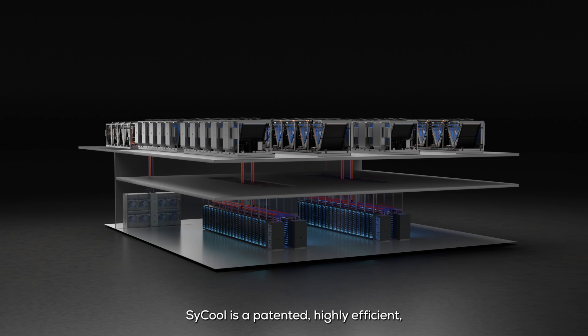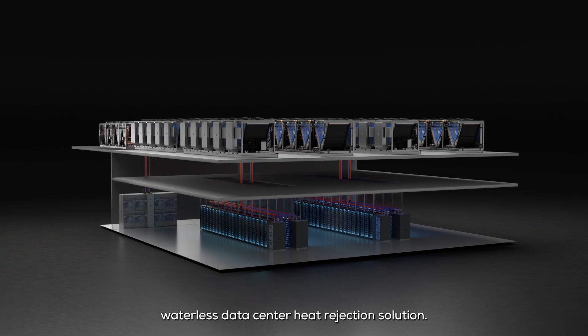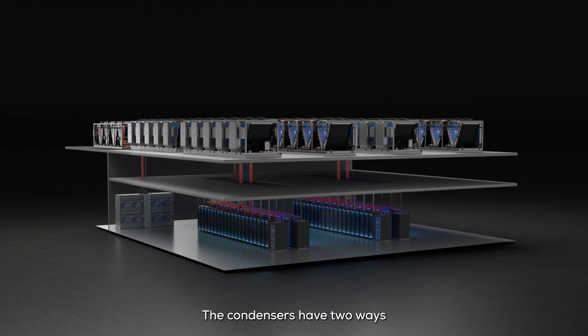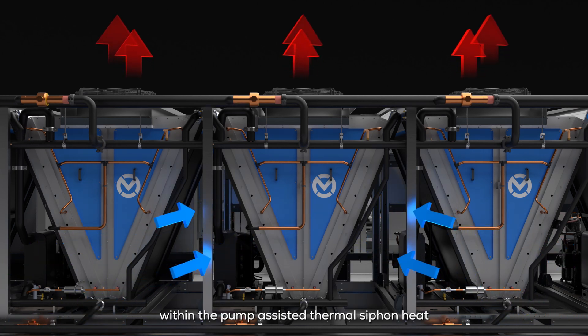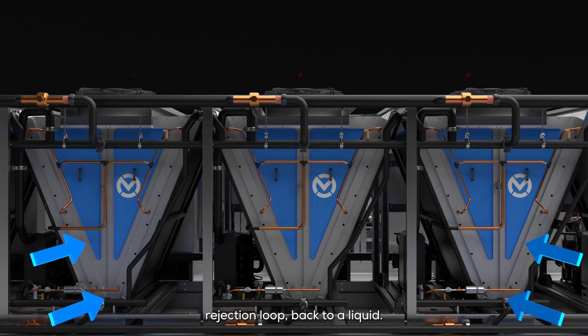Cicool is a patented, highly efficient, waterless data center heat rejection solution. The condensers have two ways to convert the vapor heat transfer coolant within the pump-assisted thermosyphon heat rejection loop back to a liquid.